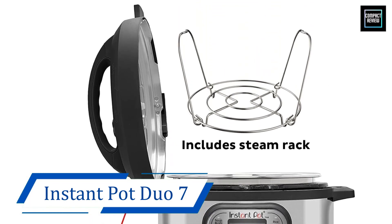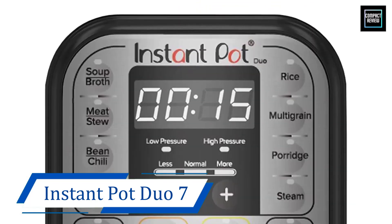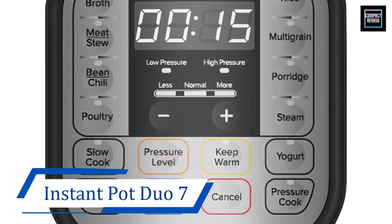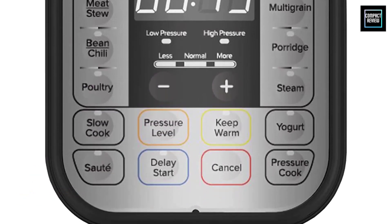There are two pressure cook settings, so you'll have more control over the cooking temperature of delicate foods like soups and lentils, which may ultimately prevent them from overcooking into mushy oblivion.